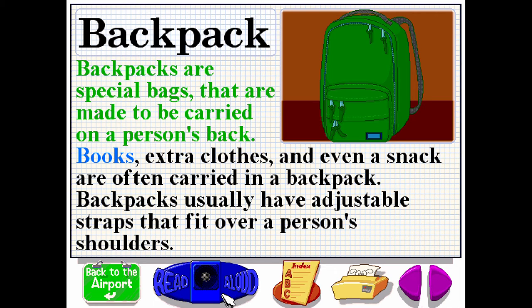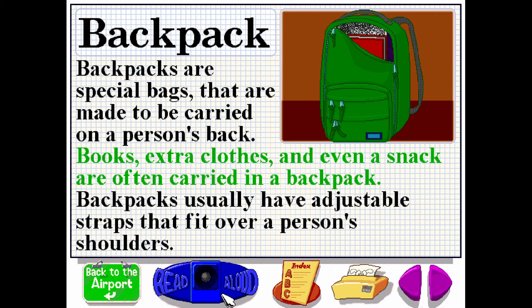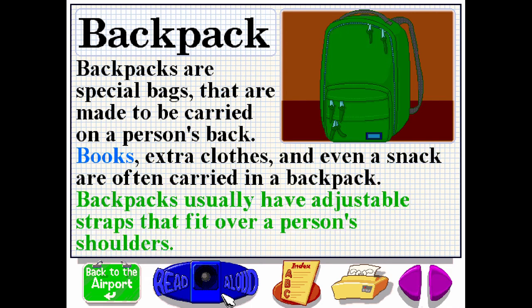Backpacks are special bags that are made to be carried on a person's back. Books, extra clothes and even a snack are often carried in a backpack. Backpacks usually have adjustable straps that fit over a person's shoulders.